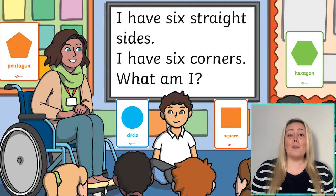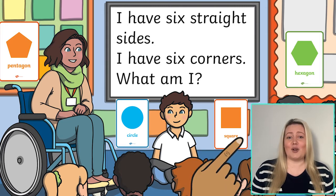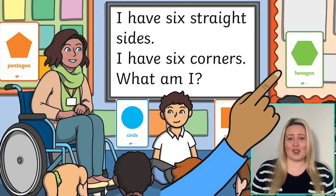Or pop the whole set of shape posters somewhere that learners can see. Try describing a shape to them using its properties and see if they can point to or identify the shape that you're describing.